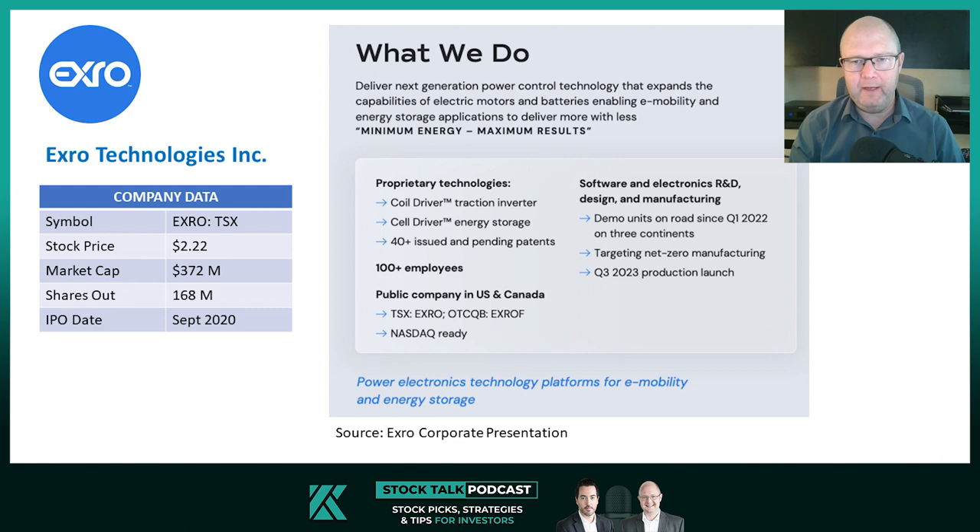Essentially what they do is they describe themselves as a company that's part of the electrification and energy transition of the world. But essentially they have two technologies, two products which are in pre-commercial stage, potentially just entering commercial stage. One is what they call a coil driver traction inverter. The second is a cell driver energy storage. The coil driver traction inverter essentially goes onto an electric vehicle, improving the performance and range of the EV. The cell driver energy storage is all about storing energy — two technologies that play well into the electrification and EV themes.